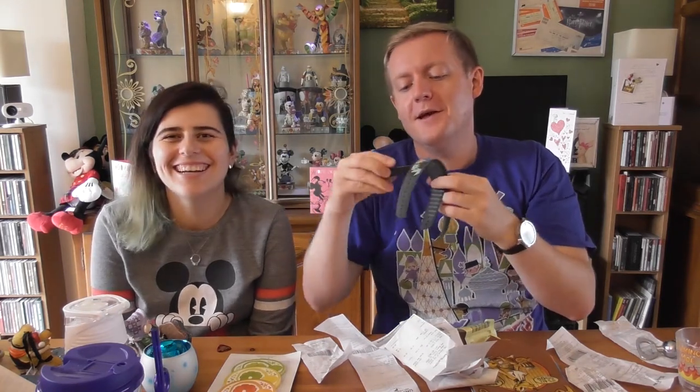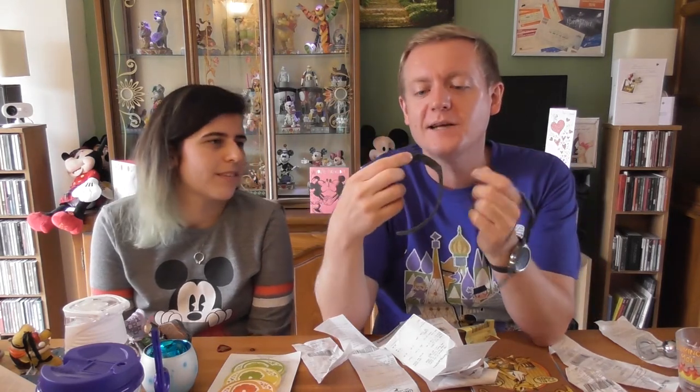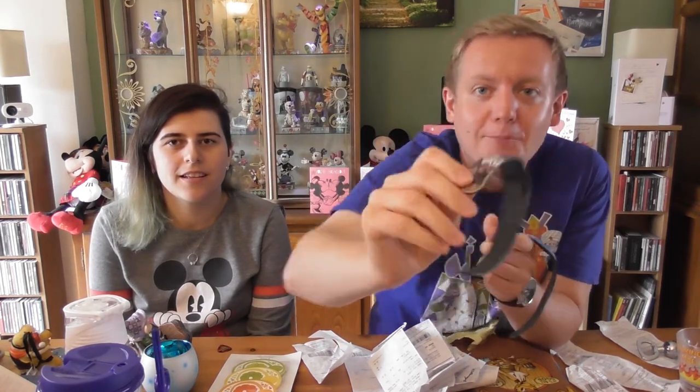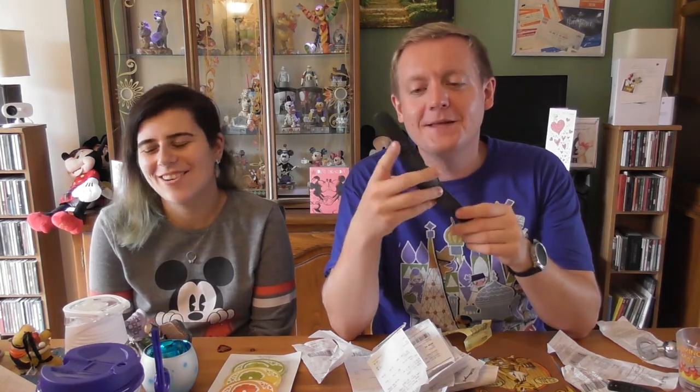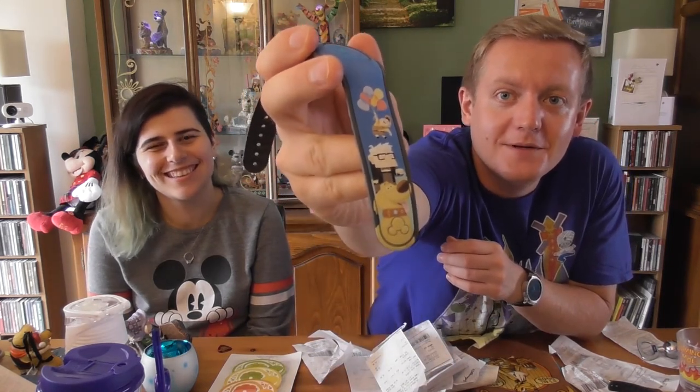We also got magic bands from Disney Springs on the first day. Steve got a Magic Band 1, which we didn't realise at the time — it made no difference, they worked the same. His is a Hollywood Studios one with Mickey holding a camera, quite appropriate since we were filming. Mine is an Up magic band, and most importantly it has Doug on the bottom — my favourite.